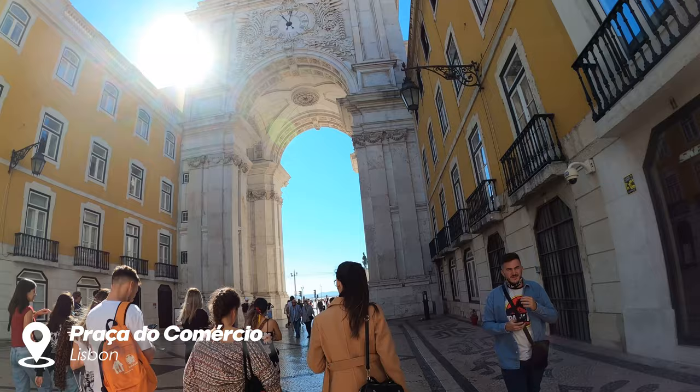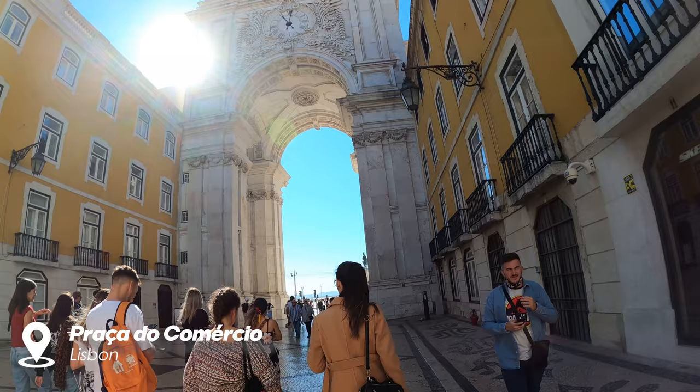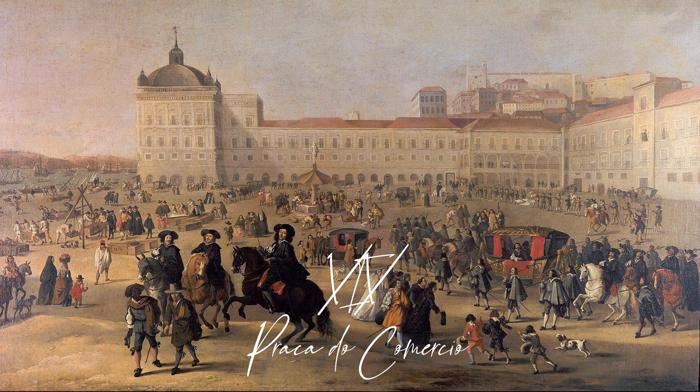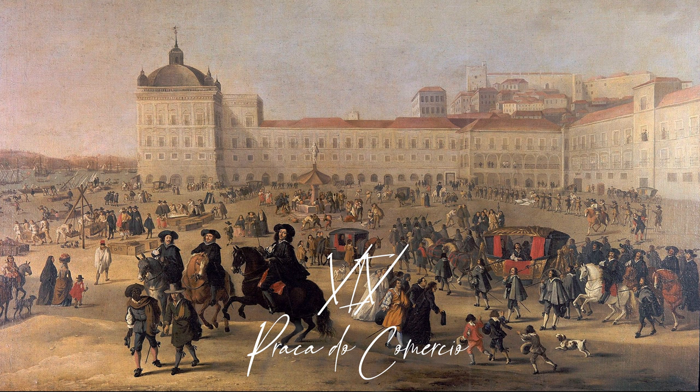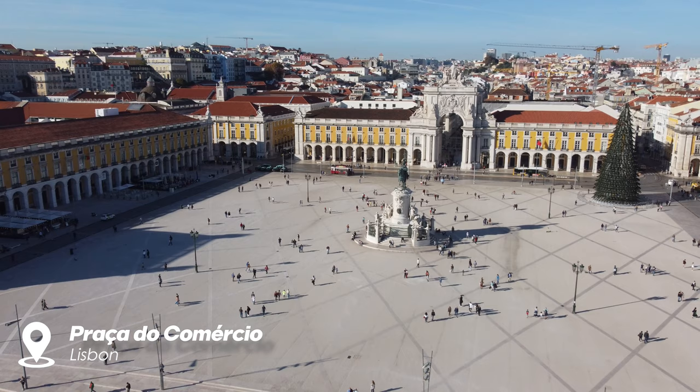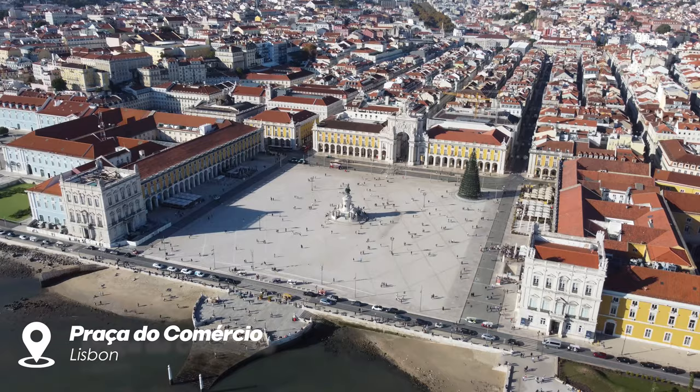We continued to the most famous and largest square in Portugal, Praça do Comércio. After the earthquake, the square was completely remodeled as part of the rebuilding of the Pombaline downtown called Baixa. From the 19th century onwards, Praça do Comércio became the seat of some of the most important Portuguese state departments.